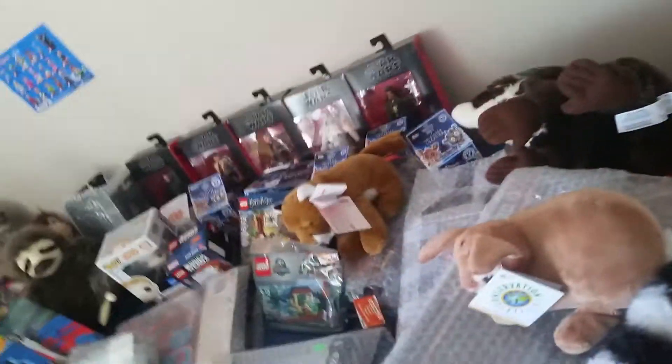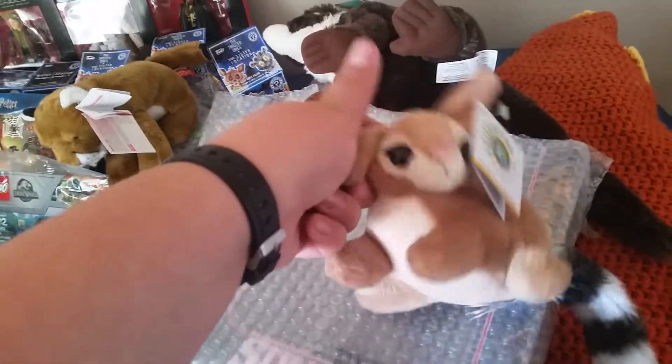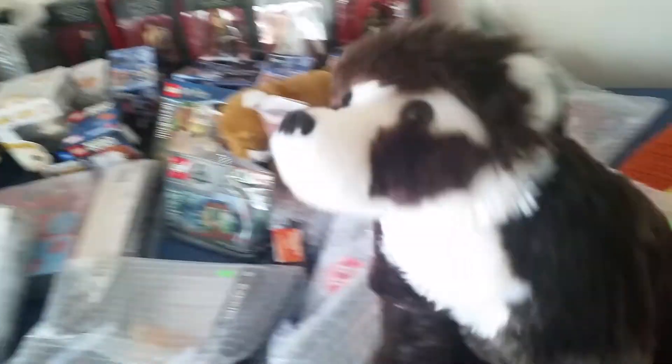First we're going to start with plushies that I got. We've got this javelina, because it's a javelina and I like javelinas. Got a ring tail, pretty neat. We got a coati, because coatis are cool.